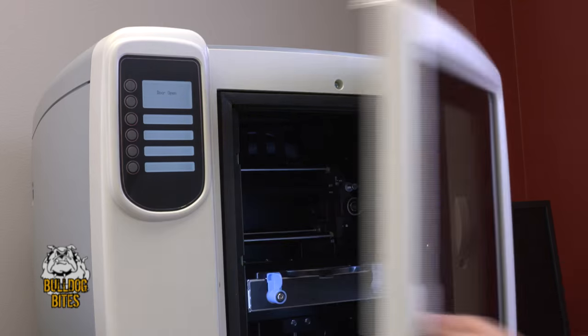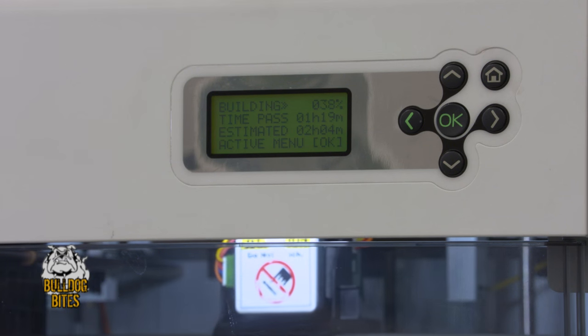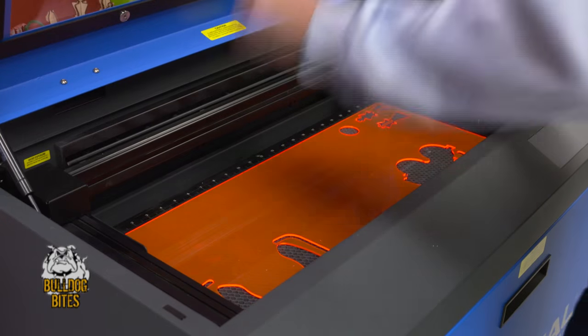They took us on a tour of the MakerLab, and when we were going on the tour I was asking about attending a field trip here with my students. They're not really sure of what careers they could go into, and I think it would be interesting for them to see the machinery used for those different professions.